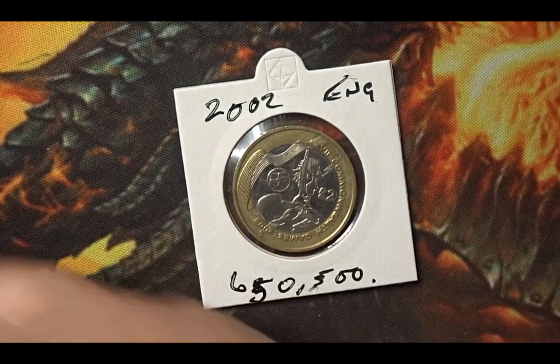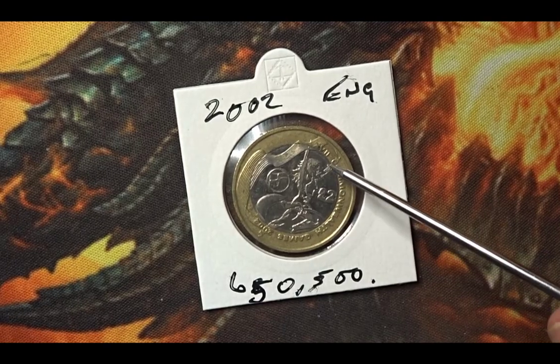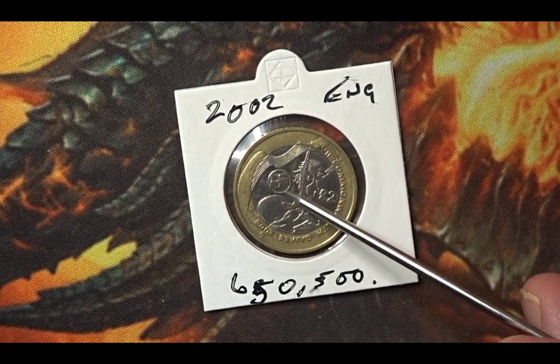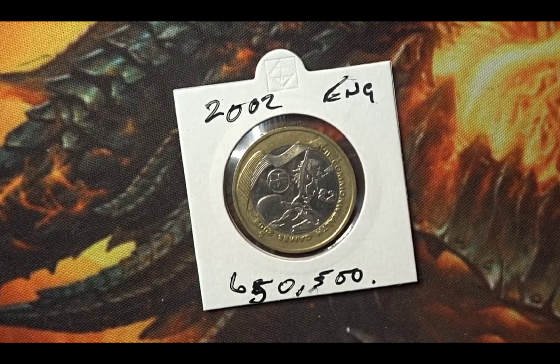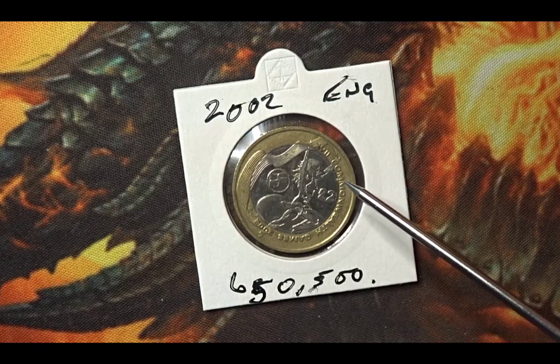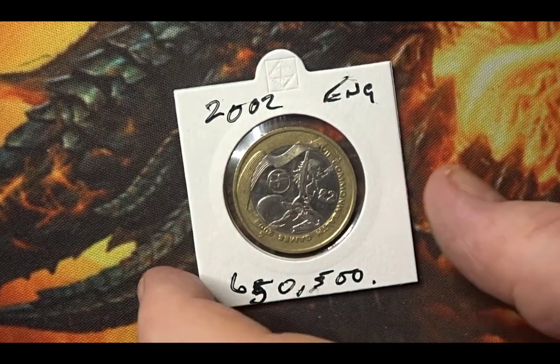The only difference between the actual coins is this round cartouche which has the flag of the nation in it. On this one we have the flag of England — the St George's Cross.